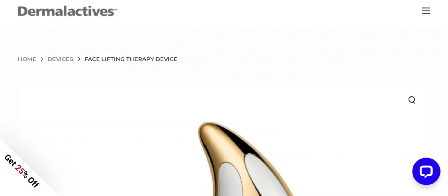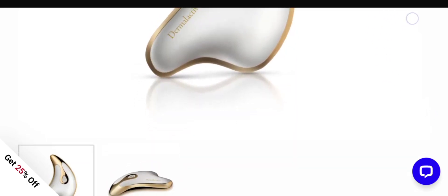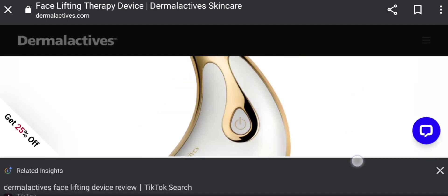Hey everyone, welcome to my YouTube channel Scam Expert with this new unbiased review video. Do you want to know about the Dermal Eye Actives face lifting device review? We are going to update you with this unbiased review. This is not our product — if you buy this product from any site or have already experienced any issues with it, watch this video till the end.